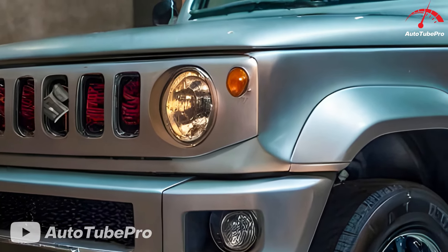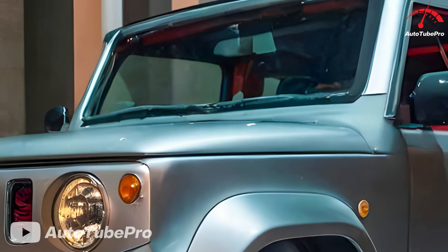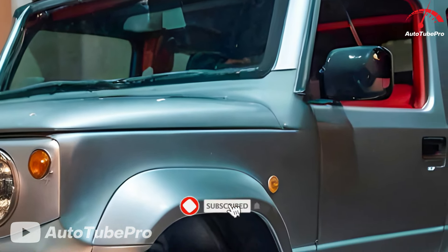Suzuki has introduced the latest variant of its beloved off-road SUV, the 2025 Suzuki Jimny Sierra Hybrid. This innovative hybrid powertrain combines a 1.5-litre four-cylinder gasoline engine with an electric motor, producing a combined output of 140 horsepower and 148 pound-feet of torque.